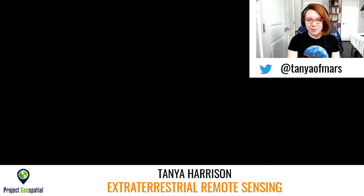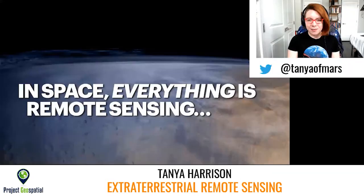I'm Dr. Tanya Harrison from Planet Labs and the Outer Space Institute, and I'm here to talk to you today about extraterrestrial remote sensing. Anything that we do in space with NASA missions, European Space Agency missions, and things like that, it's all remote sensing.